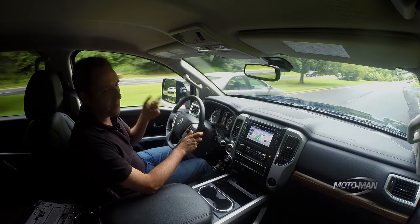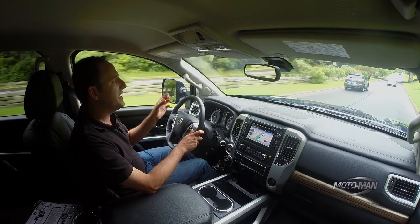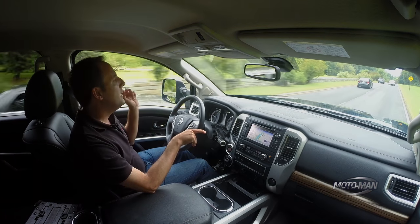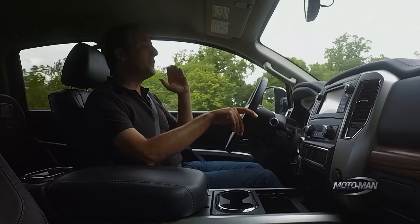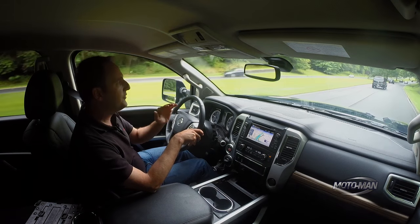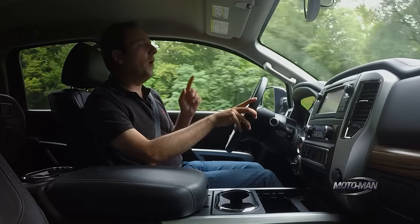Nissan actually released the pricing after we filmed both episodes. The gasoline version of the Nissan Titan half-ton is what we're talking about. Right now, what we're in is an XD Cummins super-duper platinum model, which I love. Anyway, the pricing starts at $35,000 for the crew cab base — basically the base work truck crew cab. Then it jumps up to the platinum trim level, the gas crew cab half-ton, at $55,000. So there's quite a range: the low-grade, the mid-grade, and the high-grade.